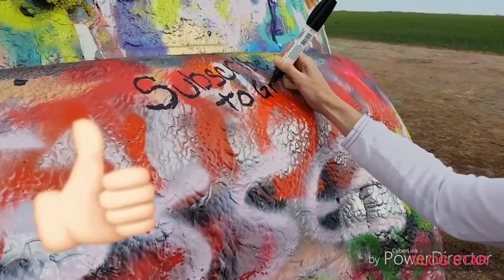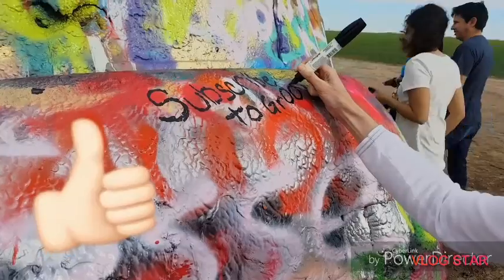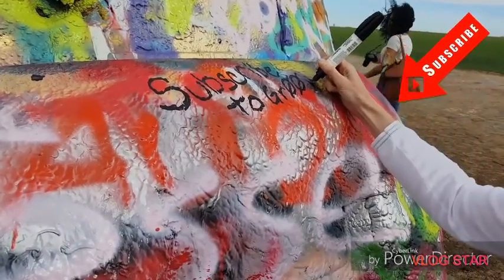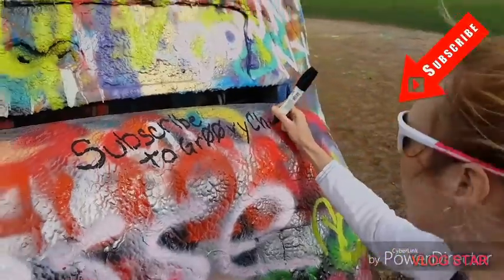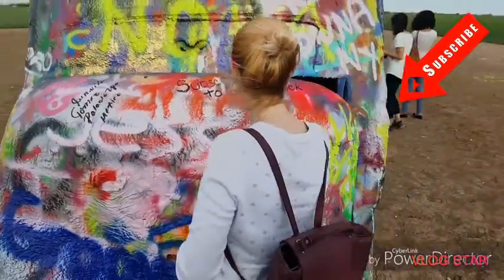Be sure to give this video a big thumbs up if you enjoy it. If you haven't already, be sure to hit that subscribe button and subscribe to my channel.